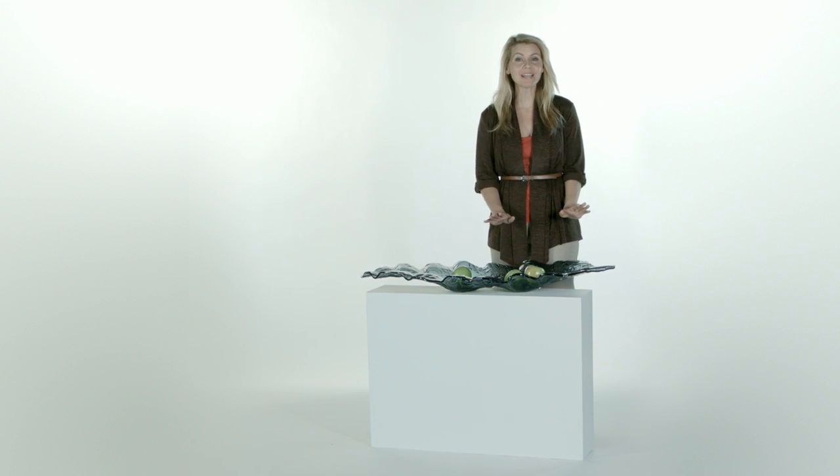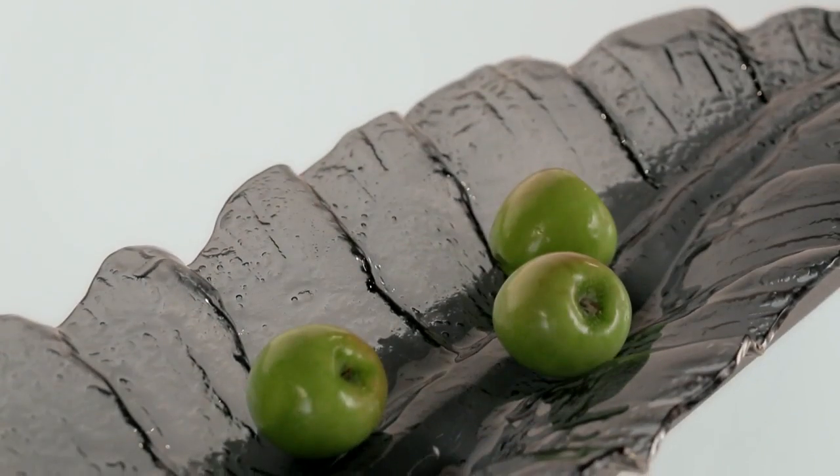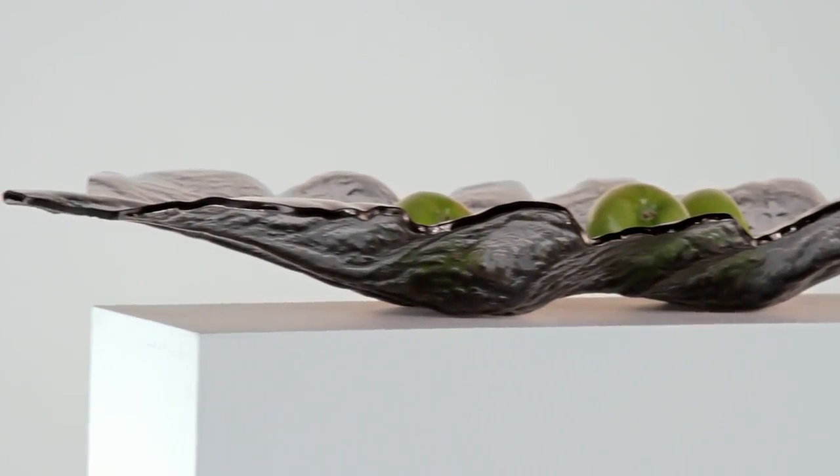Talk about a showstopper — this tray can't be missed. Crafted from beautiful curved glass, I love this as a decorative piece just as much as a functional tray. All of my friends are jealous, and it's big: 43 inches long.